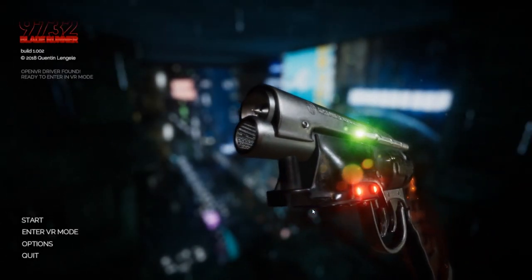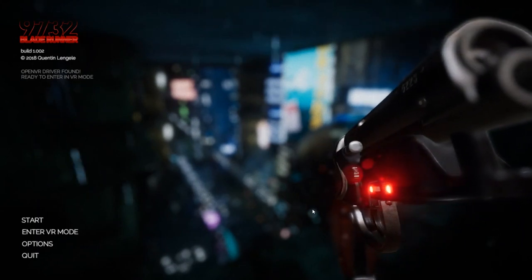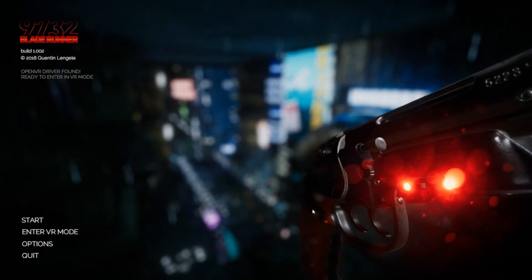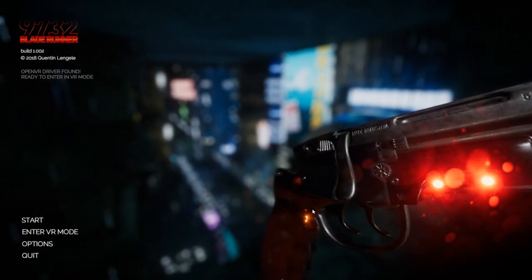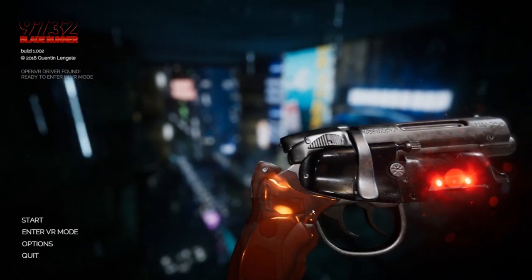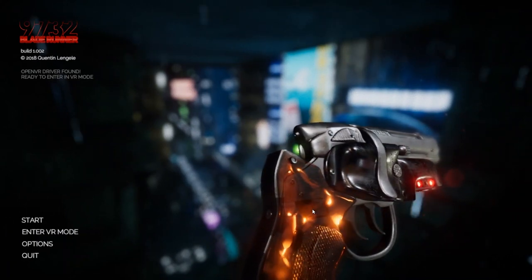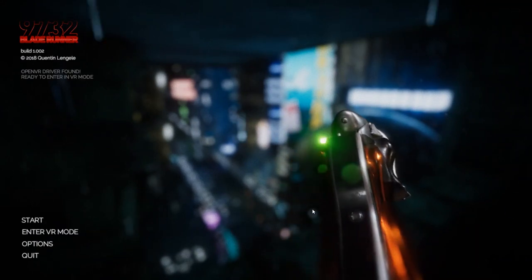Welcome to Blade Runner 9732. This is a game slash experience for all the Blade Runner fans out there. You basically get to go and experience a little bit more in-depth the world of Blade Runner, specifically Deckard's apartment. It's made by one guy, Quentin Lengiel — sorry if I messed up your name. I'll link everything in the description if you guys want to try it out.